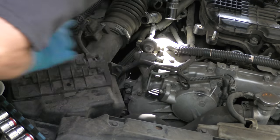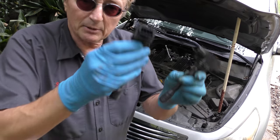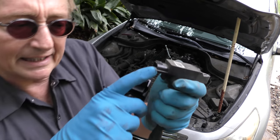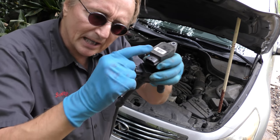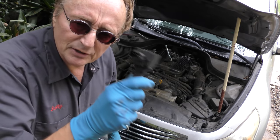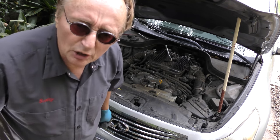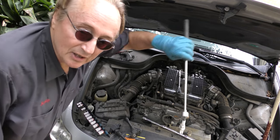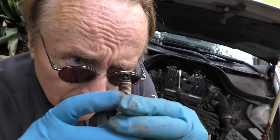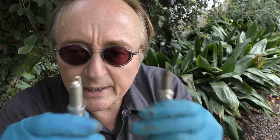Now we can access the coil - the coil's right there. 10 millimeter, we'll pop it out. Then we'll check the new one with the old one - they got the same three wires and the same connectors. Sometimes these connectors are different, so you must make sure it's the correct one. And since we're taking it apart, we might as well change the spark plug too. So we get the socket for the spark plug and hook it up. This one was stuck in so I got my magnet on a stick. You can see it's misfiring badly - not a good sign.